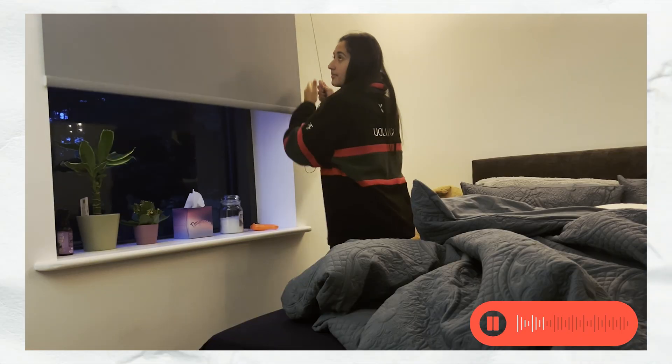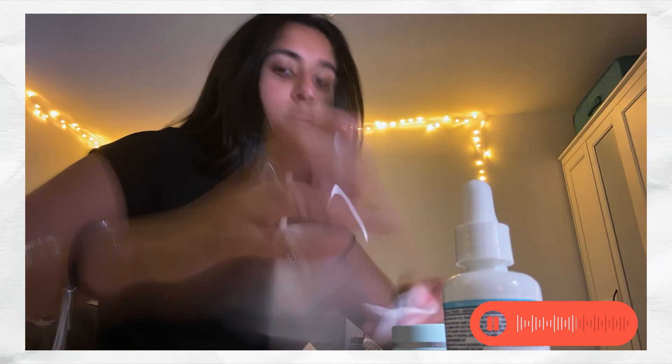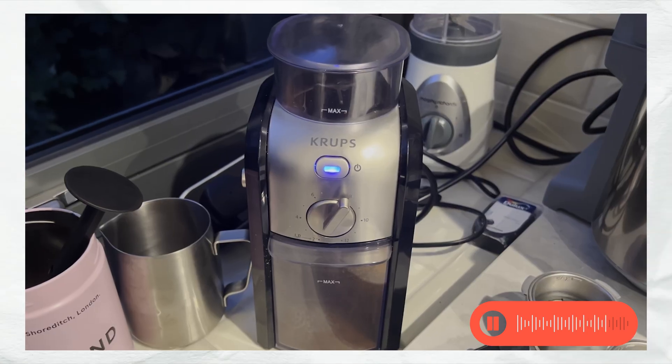The first thing I do when I wake up is brush my teeth, have a quick shower, and then I start making coffee and breakfast.